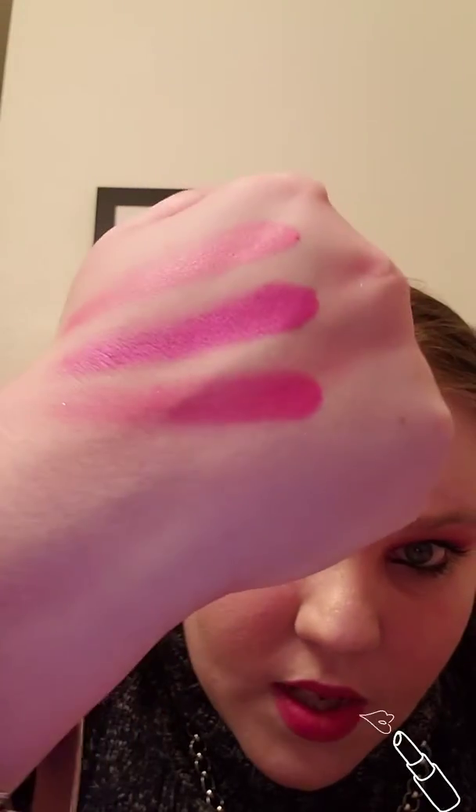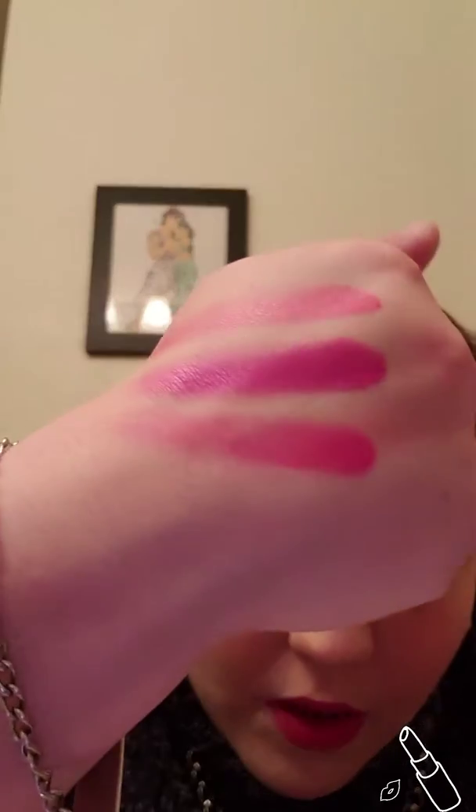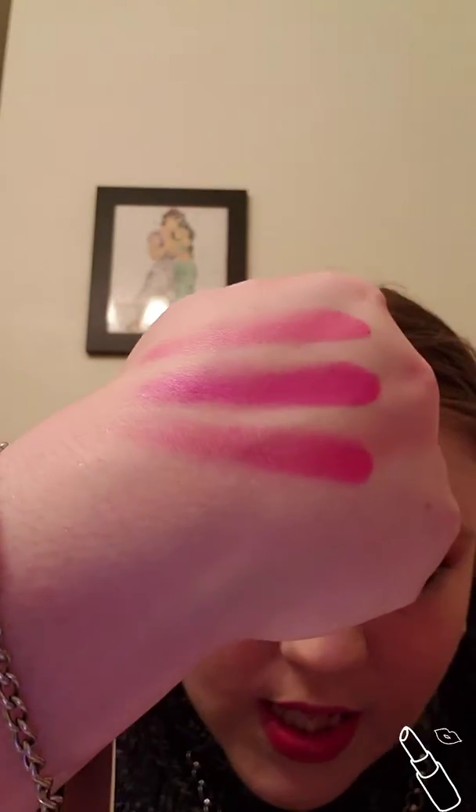Those are those three swatches. You see these colors are very bright and bold but easily blendable and easily applied. That's how much product I got on my fingers — imagine how much product you would be able to get on your brushes.